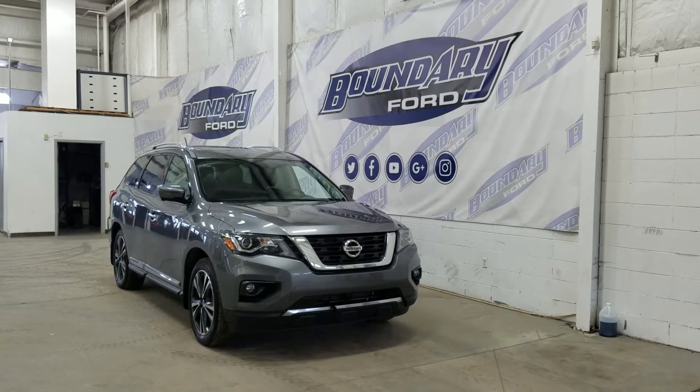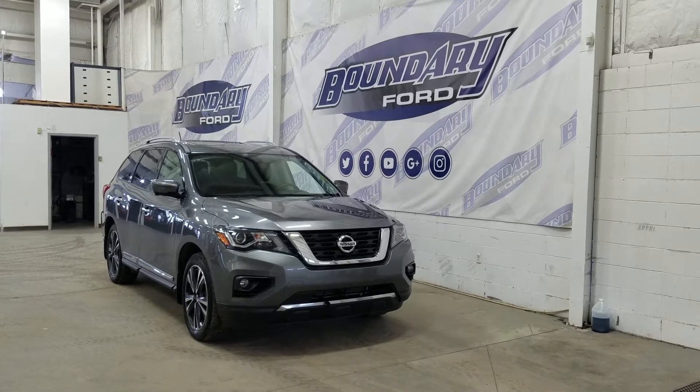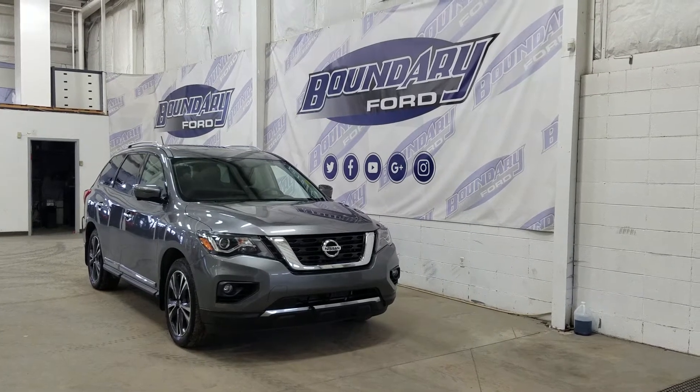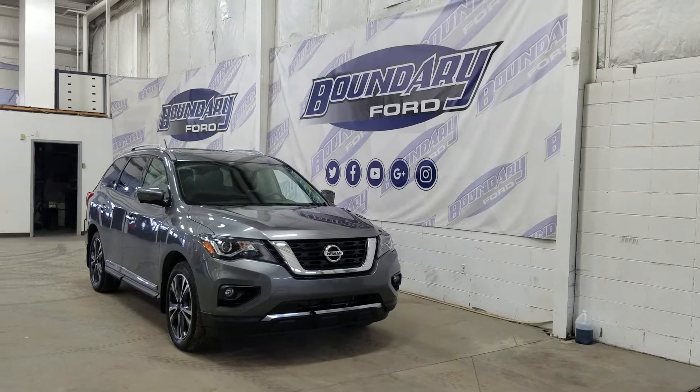Welcome to Boundary Ford, located at 2502 50th Avenue in the Lloydminster border city. Today we're checking out this beautiful pre-owned 2017 Nissan Pathfinder Platinum. The exterior color is gray, and under the hood we have a 3.5 liter engine paired to a CVT transmission.